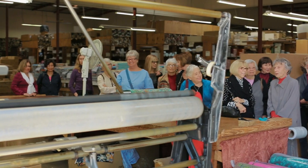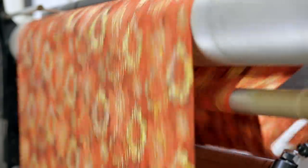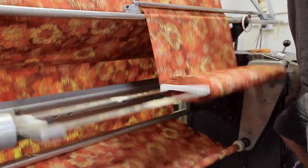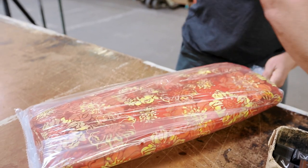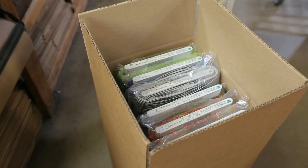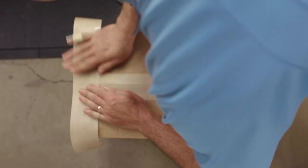Our warehouse is equipped with doubling and roller machines. An employee threads the machine with yardage from a large roll of fabric that has arrived by cargo ship. The machine folds the fabric in half and wraps it onto a piece of cardboard to create a bolt. The bolt is bagged before being boxed for mailing to our retail customer.